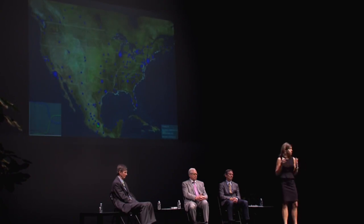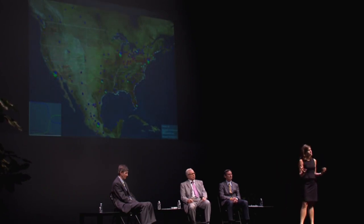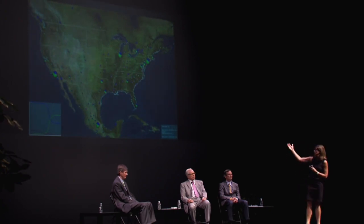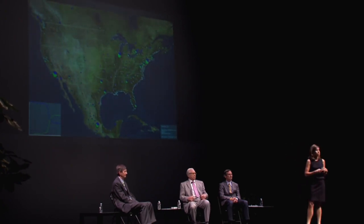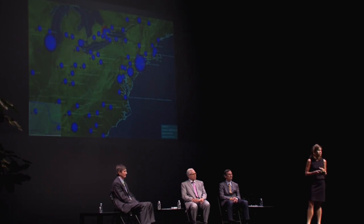And we were able to provide the federal government with recommendations for which sorts of schedules would be most effective, and to effectively communicate what our model was assuming and why the different schedules might play out in different ways using visualization software. In this way, we were able to help inform some critical decision-making at the highest levels in a really time-sensitive situation.